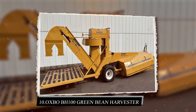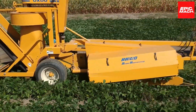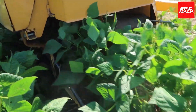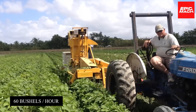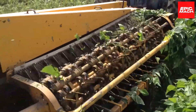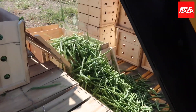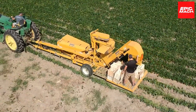10. Oxbow BH100 Green Bean Harvester. The Oxbow BH100 Green Bean Harvester gives small, fresh market farms an affordable, gentle harvesting solution. With precision controls, one operator can pick up to 60 bushels per hour. Its sensitivity removes tender beans and peas without harm. The BH100's specialized bean conveyors minimize product losses and damage. A hydrostatic drive system provides smooth, steady control through field conditions.